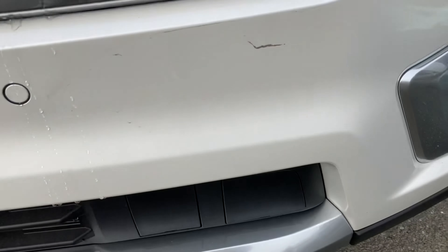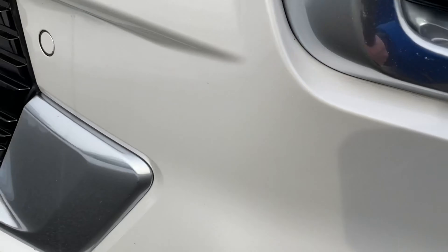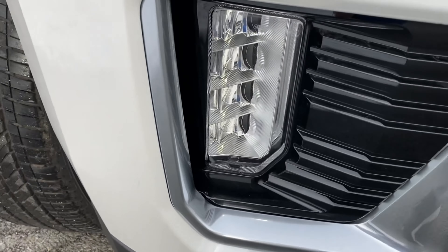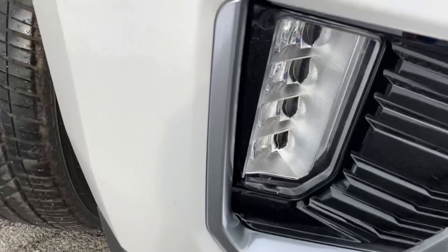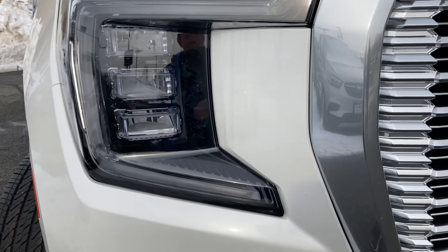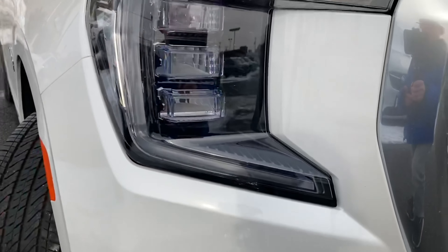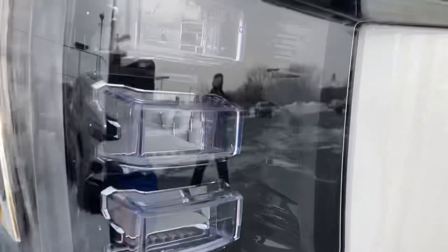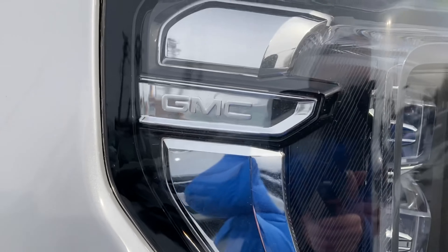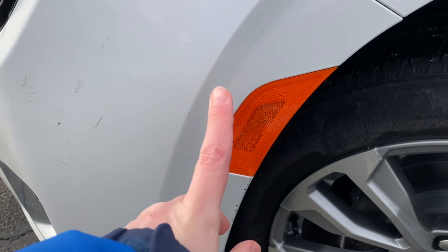Coming down, we've got some more chrome. We've got a grille for design, and we've got four parking sensors. On the other side, we have our fog light, and then a gloss black finish with more chrome. On the passenger side headlight, we have our signature LED lighting for GMC, and then we've got our normal lights, and then we've got another little GMC logo in the light.